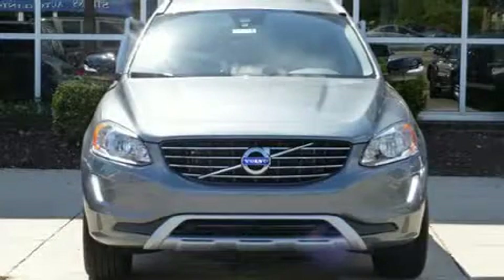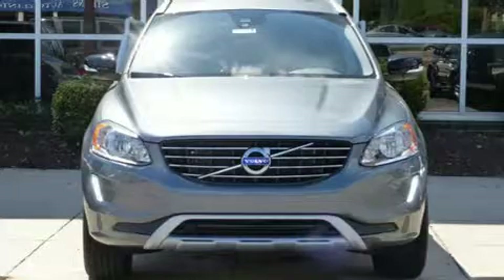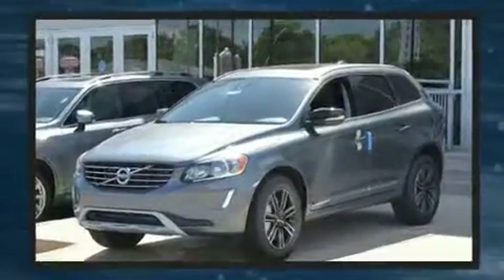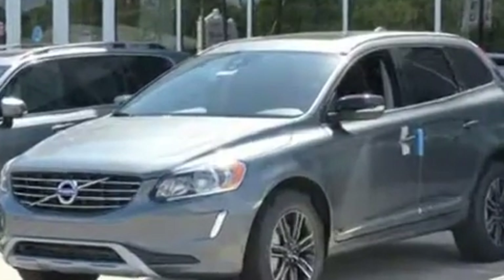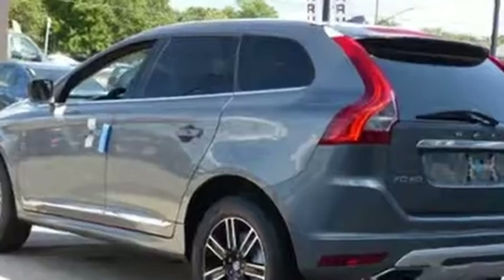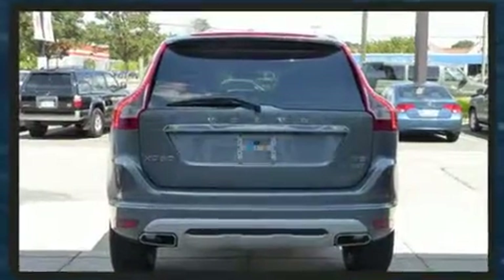Discerning drivers will appreciate the 2017 Volvo XC60. Under the hood, you'll find a four-cylinder engine with more than 200 horsepower. For added security, dynamic stability control supplements the drivetrain. A turbocharger further enhances performance while also preserving fuel economy.